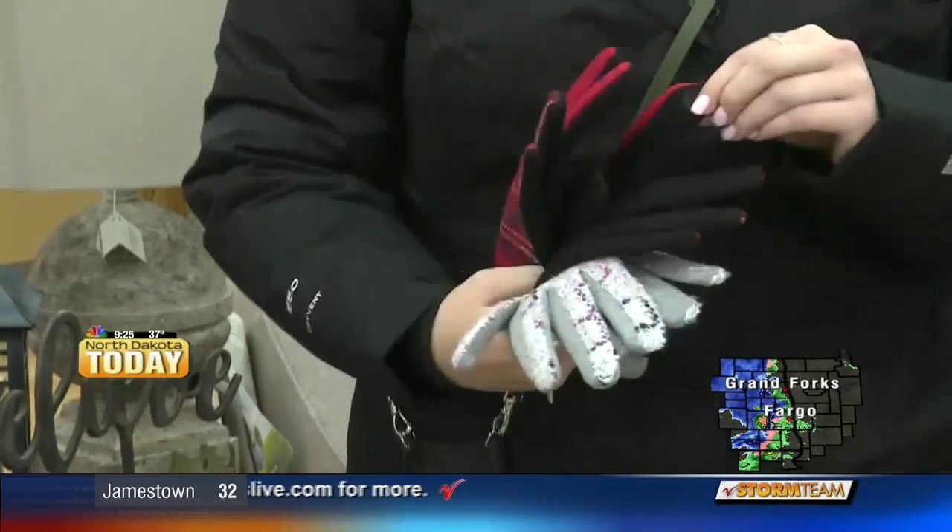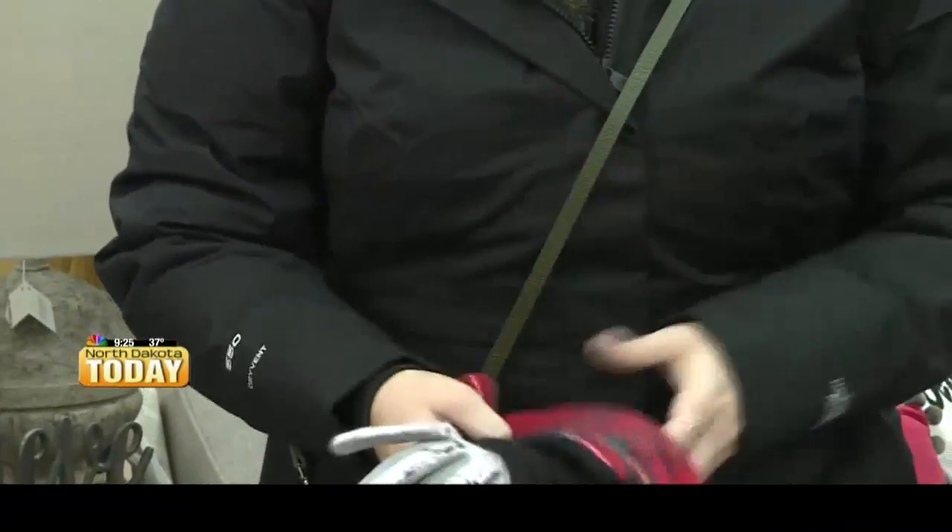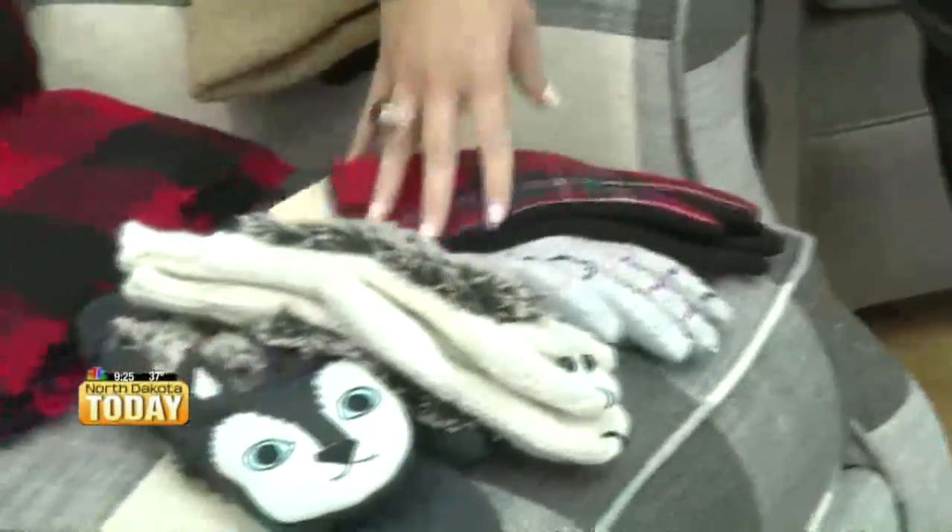Also you have a little texting finger. We don't want to text and drive, but it's great for when you need to use your phone and don't want to take your gloves off.